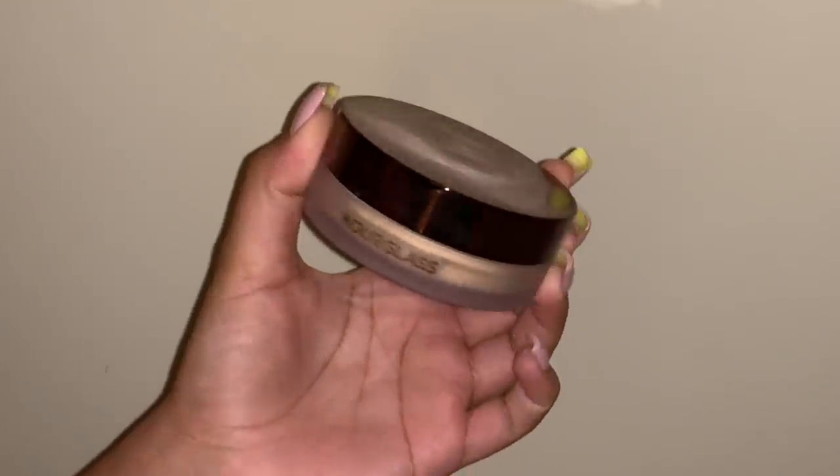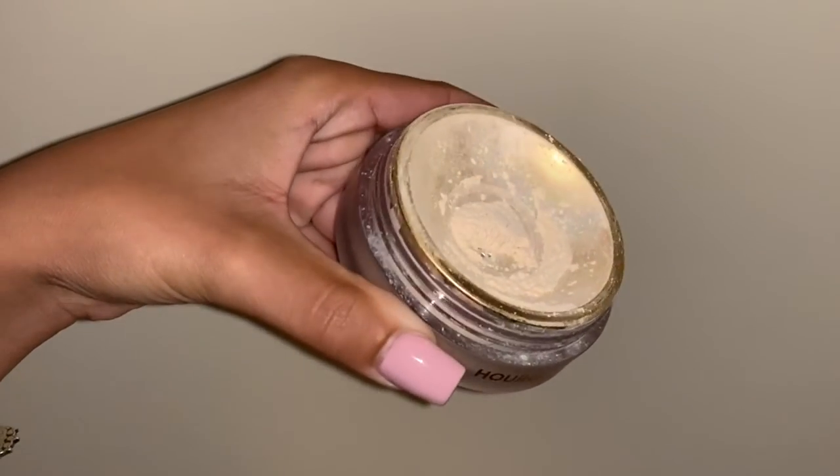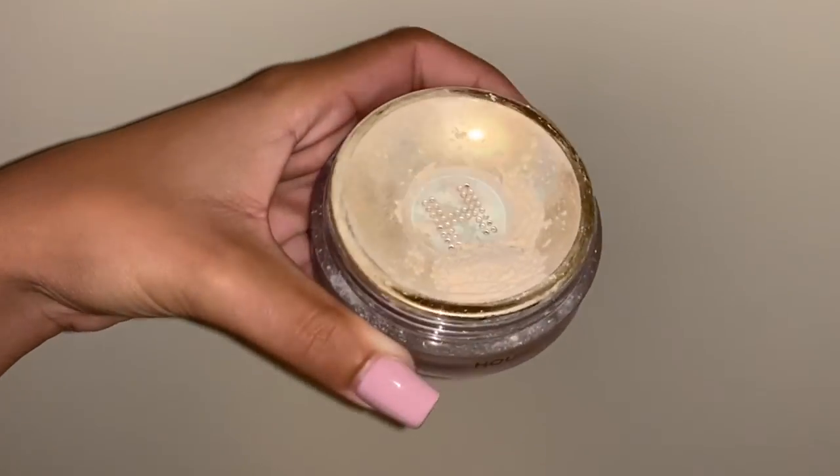Now I need to go ahead and set my face. I'm going to be setting with the Hourglass Veil Translucent Setting Powder. This is not a matte translucent setting powder, so if you want more of a matte finish this probably won't be your best bet. It gives you more of a set-skin look — kind of luminous but yet making your skin look super airbrushed. I've really been liking this powder.